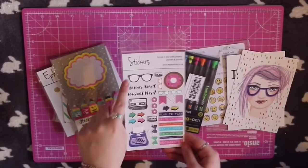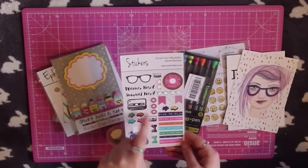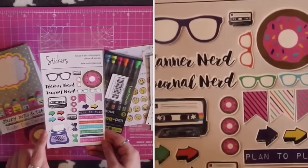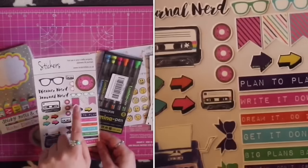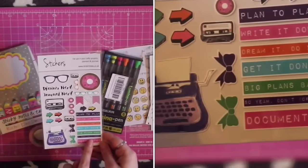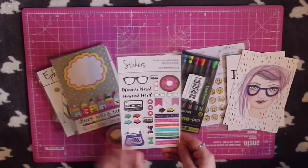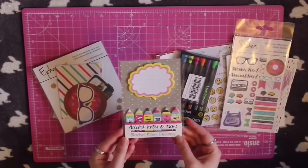These stickers are designed by Anna and have really cool motifs — there's donuts, glasses, planner nerd, journal nerd. I love the cassette tape; I was born in the 90s so all my music was on cassette tapes. I think they're really cute and I've already used a lot of them in my planner over the last fortnight.